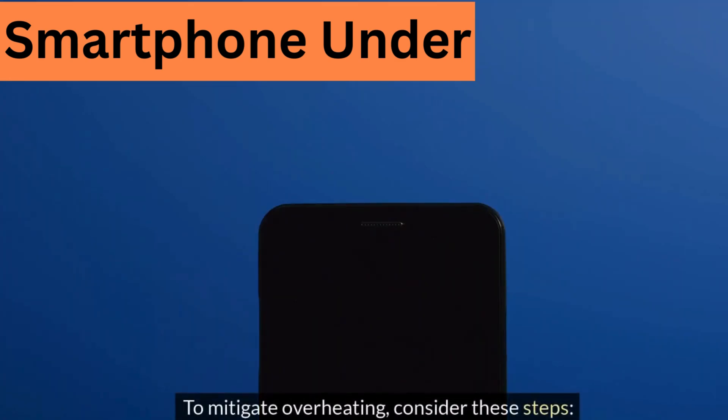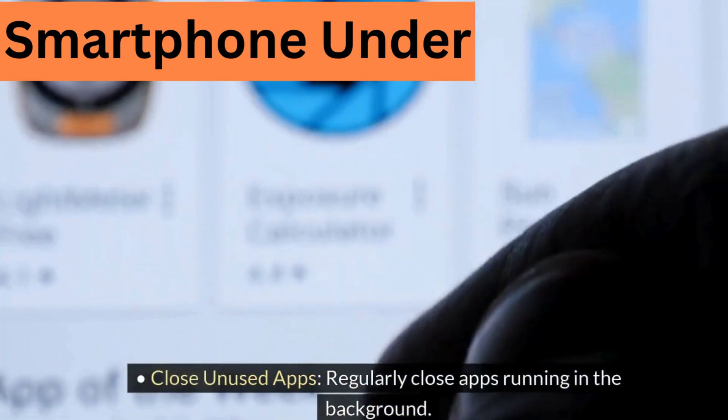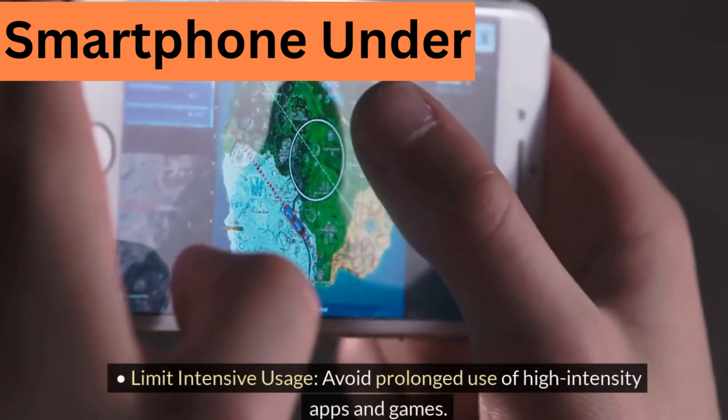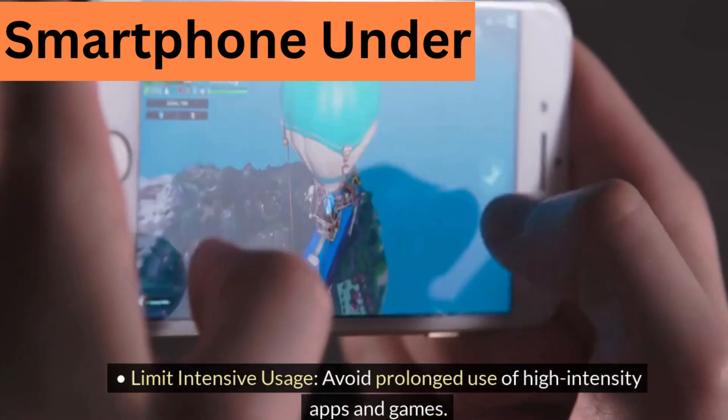To mitigate overheating, consider these steps. Close unused apps: regularly close apps running in the background. Limit intensive usage: avoid prolonged use of high-intensity apps and games.